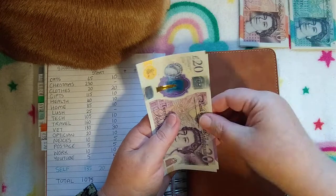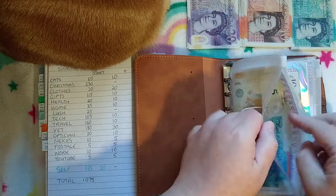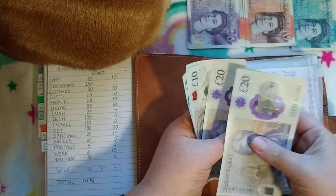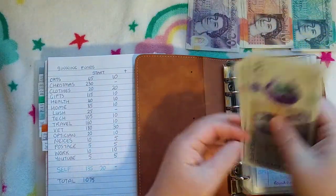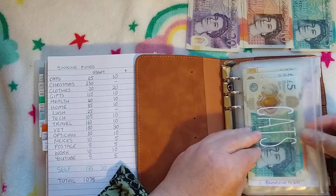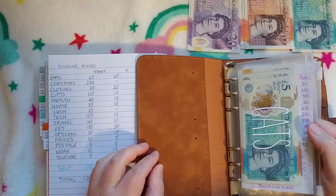Cats are getting £10. We'll add that in and cats now have £75. They're good boys — maybe they will get a new cat tree for Christmas. The one that I like is about £130, but it goes on sale a lot for around £110 or £115.